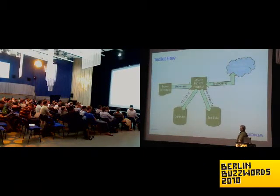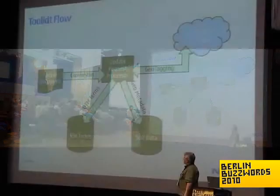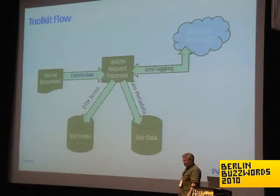One of my goals was to not have to change Solr a whole lot, so I tried very hard to use the architected-in extension points. I created an update request processor factory that allowed us to plug our geotagging processing into the update pipeline. I also plugged it into the extracting pipeline, which was really handy because we had a bunch of gzip content we wanted to index and could just send it straight through.